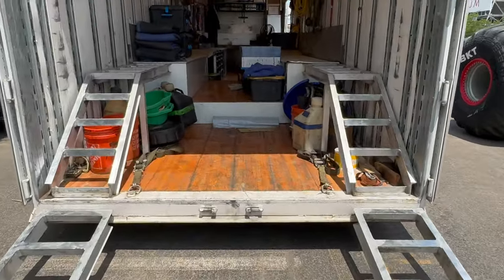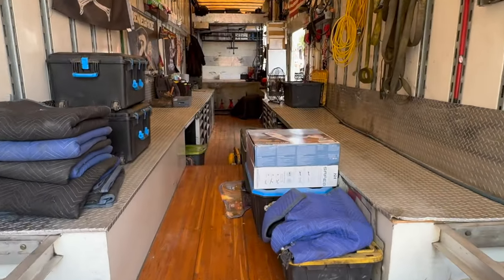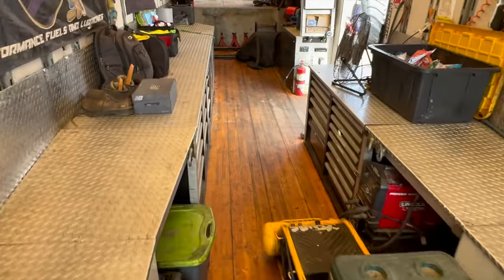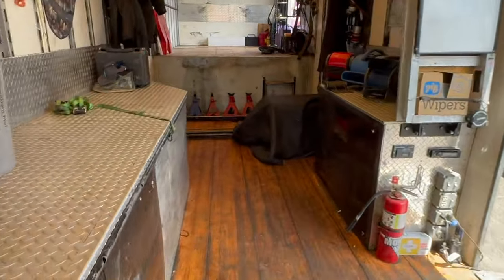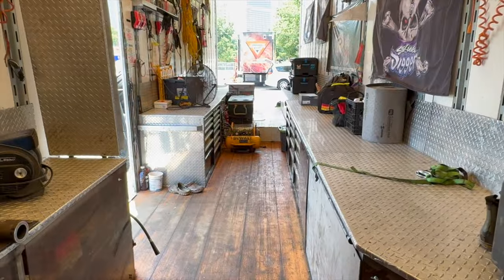Here is my trailer. Each trailer can fit two Monster Jam trucks in it. The crew guys keep it pretty clean. We usually put all eight tires here with that little ramp, and the two Monster Jam trucks fit in this trailer.